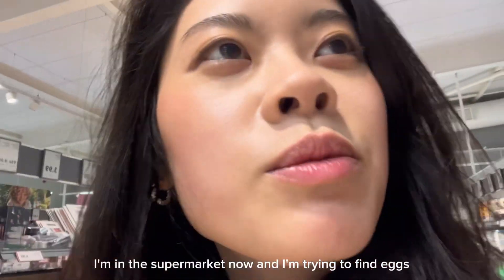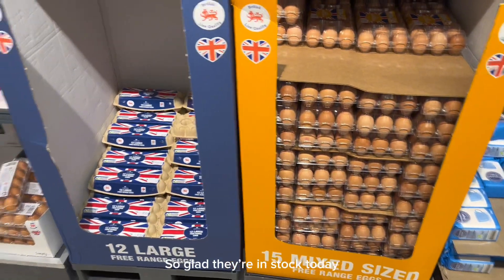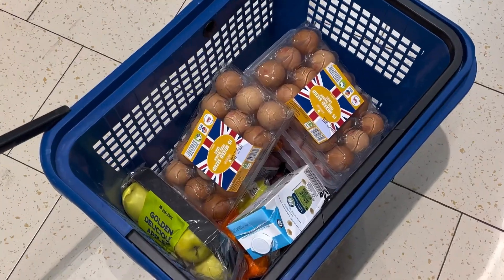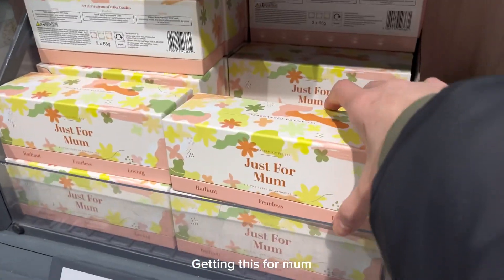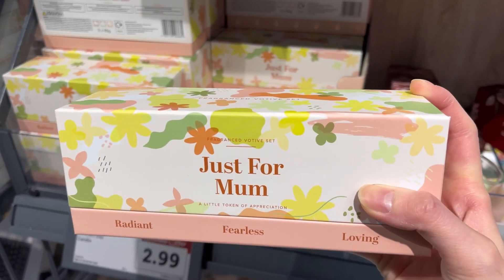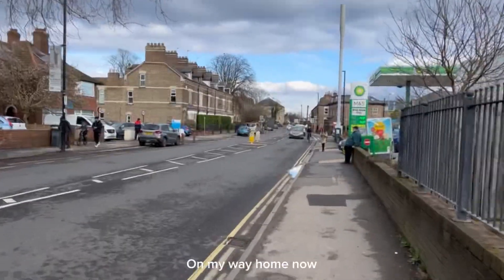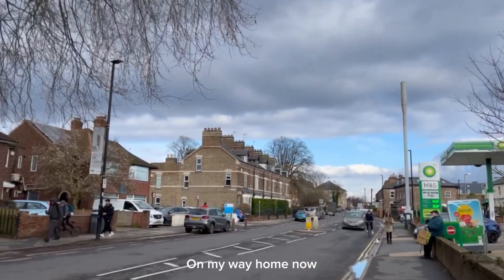I'm in the supermarket now and I'm trying to find eggs. It's also Mother's Day this weekend — I'm going to get this for mom. Shopping is all done now and I'm heading home to make some food because I'm really really hungry.